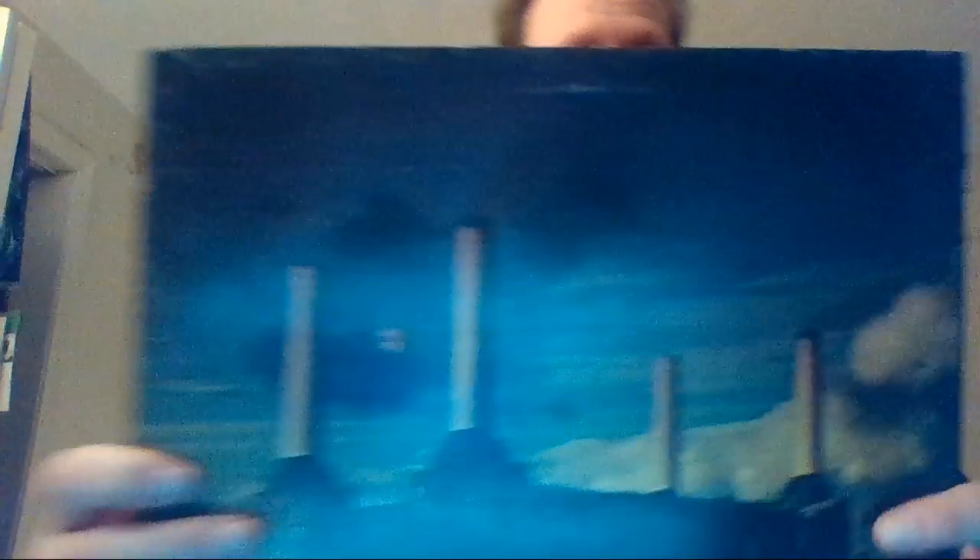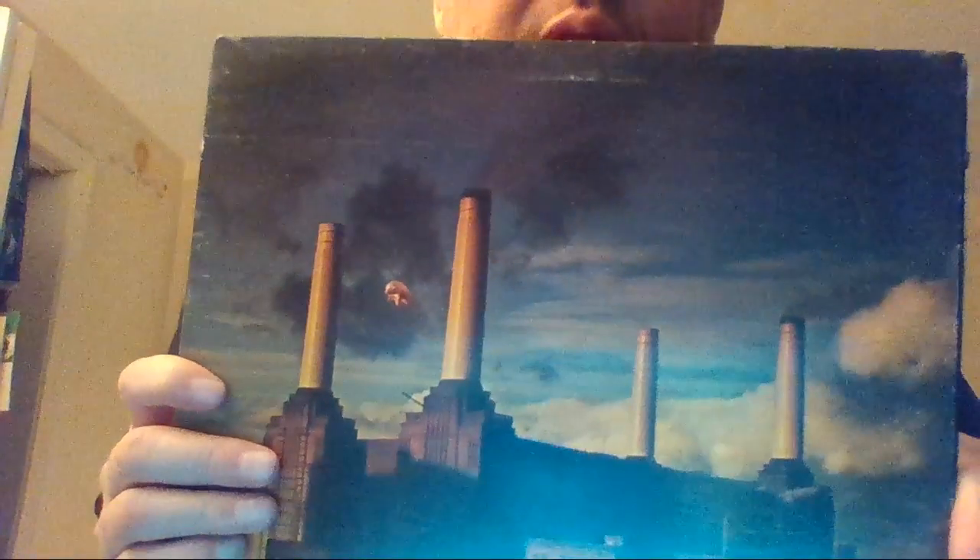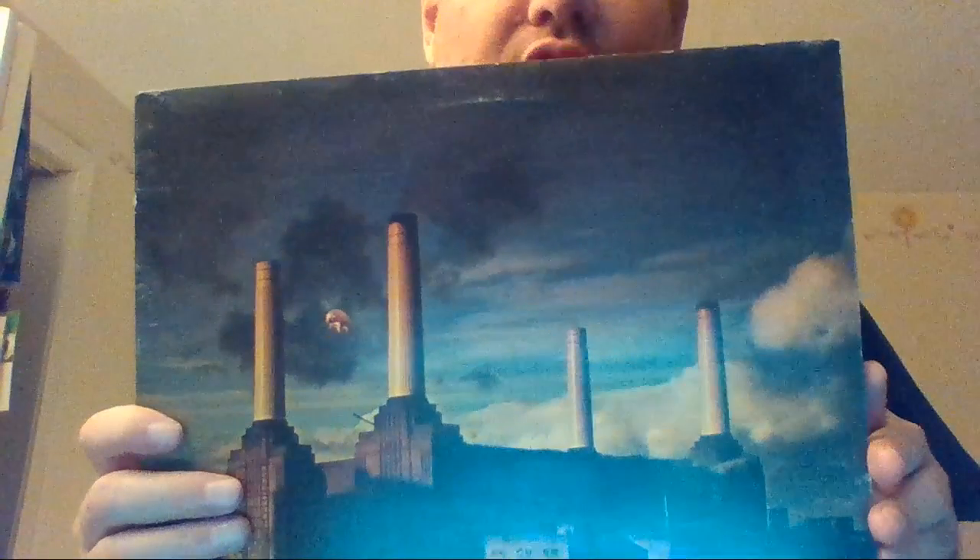And now back to Pink Floyd — original pressing of the album Animals. This has recently been re-released, I believe on 180 or 200 gram vinyl. But I like first pressings of classic albums, so I bought this one. And again, original lyrics insert.